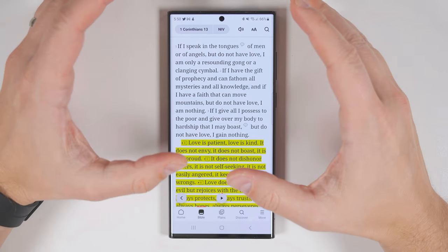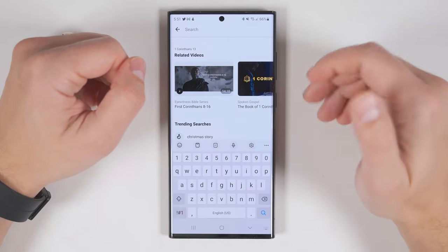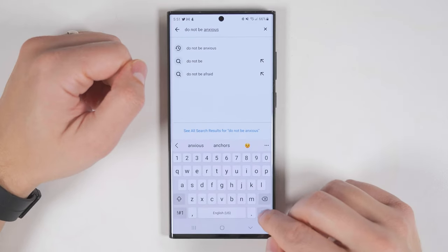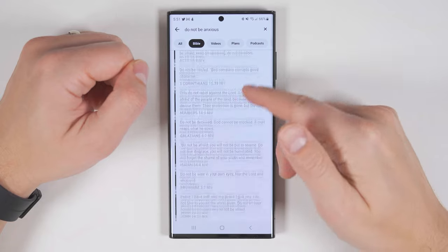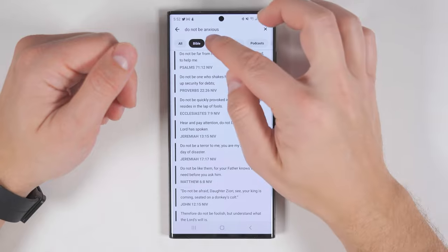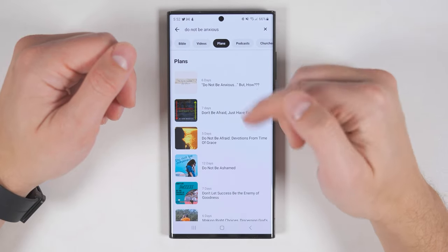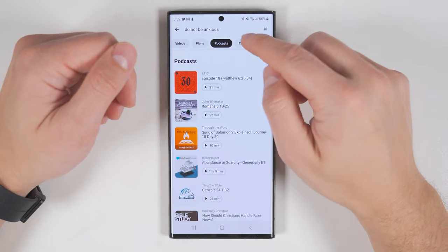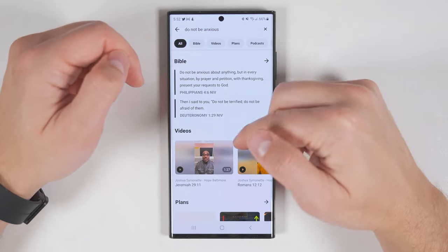If you're trying to find a verse and you only know a few of the words in it, you can tap the search icon and type the part of the verse you remember — then tap search and you'll see every verse related to what you searched for. At the top you'll also see various things to search for, so instead of searching through the Bible, you can search for videos related to that text, plans, podcasts, churches, and images. Or you can select All and see everything in one shot.